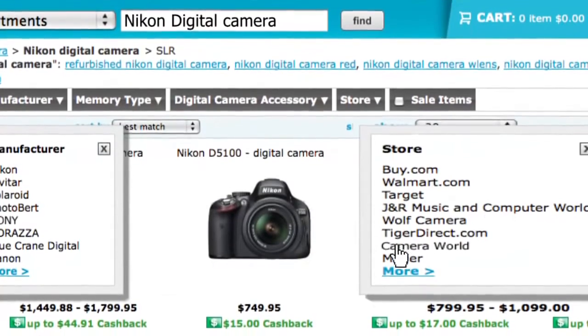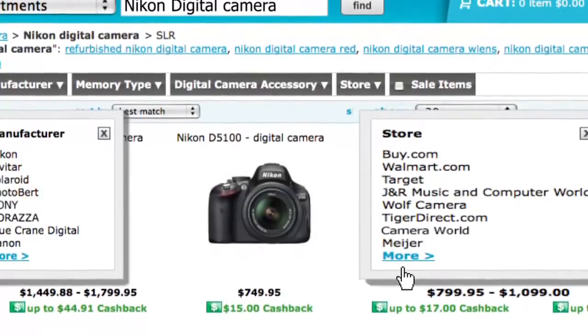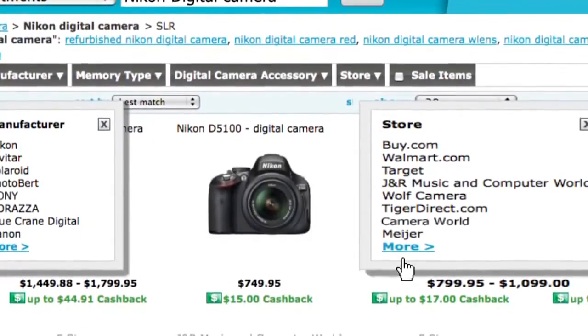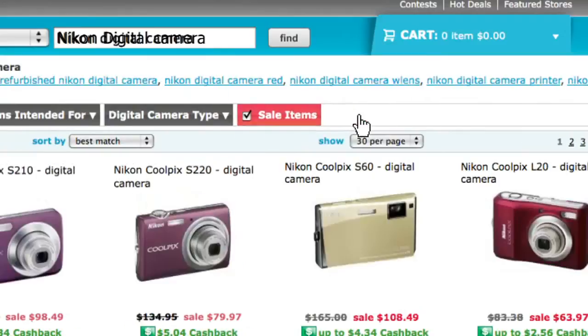I can also search within a store, filtering results by the type of store I'm looking to buy from — maybe it's Walmart, Wolf Camera, or Camera World. The whole point is I can drill in and find exactly what I'm looking for very quickly. Consumers don't want to spend a lot of time on a website. And the biggest feature for deal seekers is that I can filter by sale items.